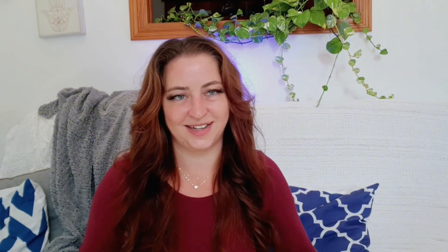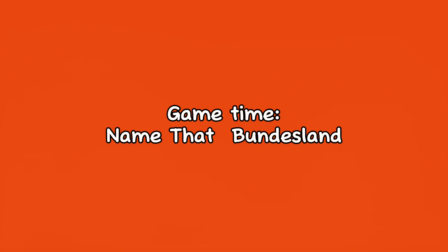I hope you enjoyed this German Christmas story. Let's move on to that final segment — a game I know you're gonna love to play. It's time to play a game I call Name that Bundesland. In this game, I'll ask a question and you'll try to guess the correct answer at home. So let's get started.